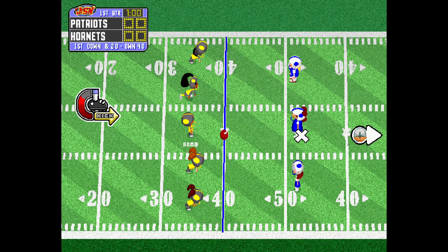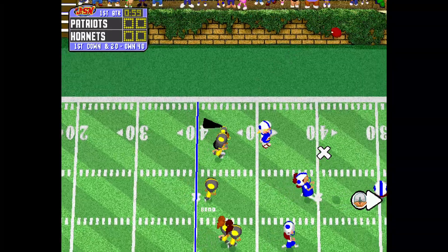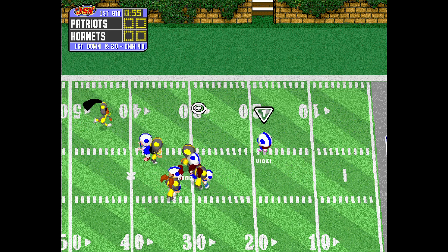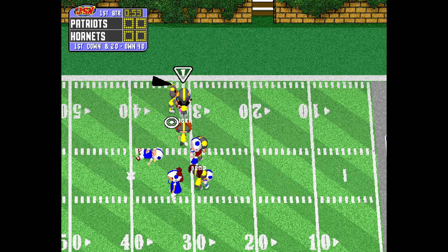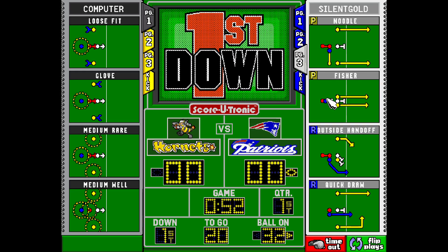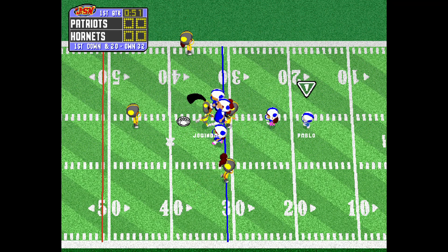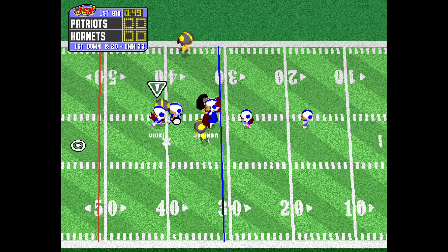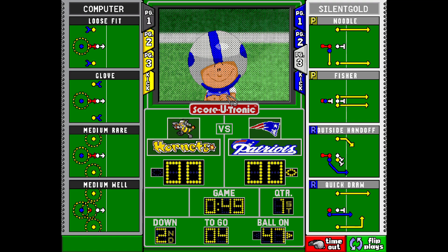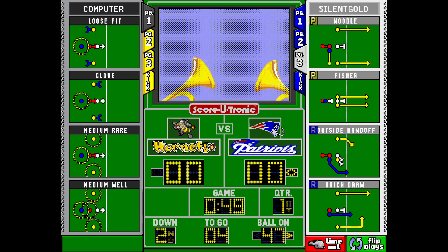It looks like Brad is going to take the kick. Pablo, to receive it, lets it land. Receives it at the 12. Joella was the first to get there. The Patriots will start in good field position. Dumps it off to the left side. Caught. Great job by the offensive line.